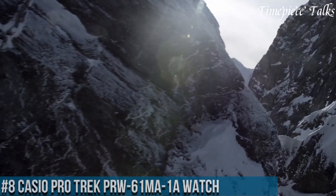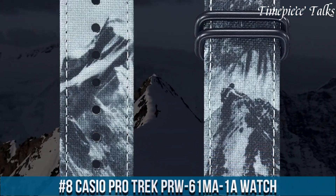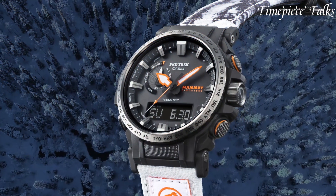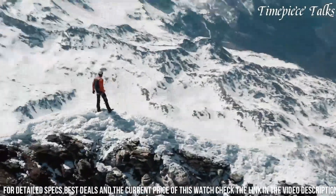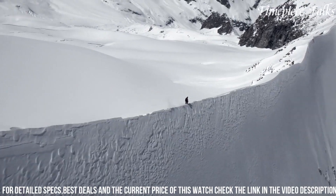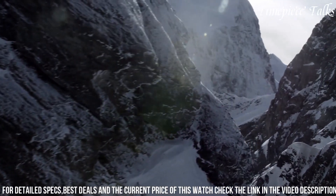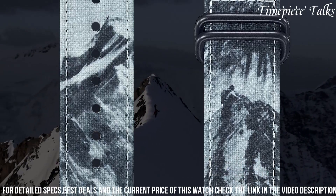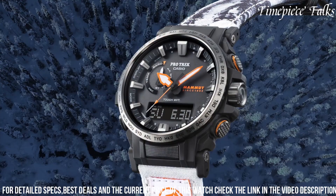Number 8: Casio Protrek PRW61 Watch exemplifies sophistication fused with robust functionality. Designed for outdoor enthusiasts and adventurers, this timepiece combines cutting-edge technology with a sleek, durable exterior. Encased in resilient stainless steel and enhanced with a black resin band, its construction ensures both style and resilience against the elements. Featuring a triple sensor that measures altitude, barometric pressure, compass bearing, and temperature, this watch empowers users with crucial environmental data.